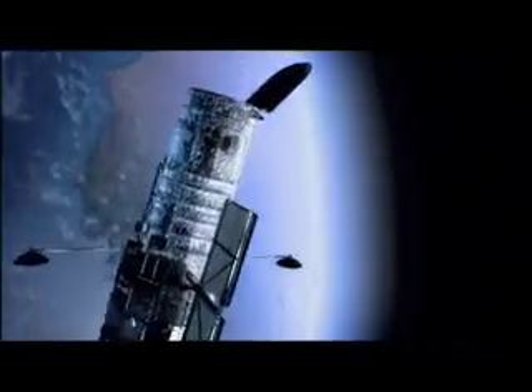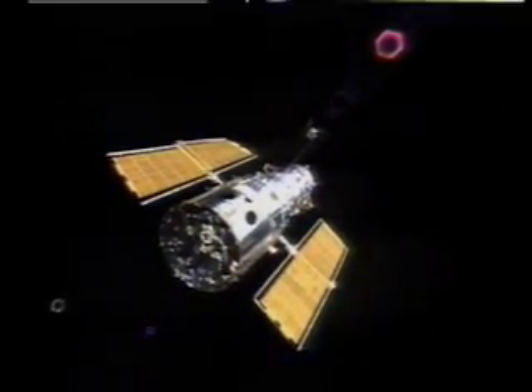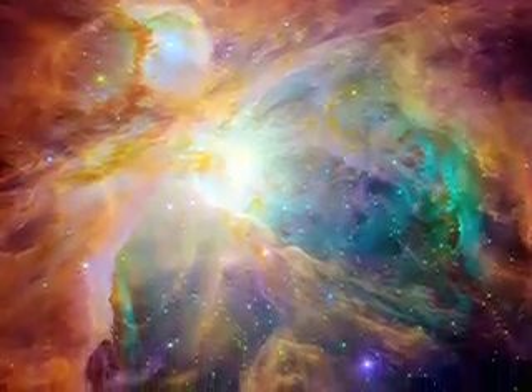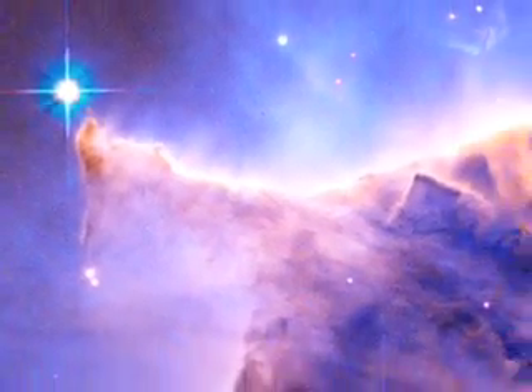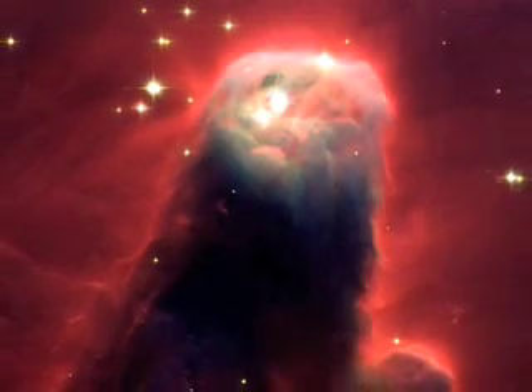In August 2008, Hubble made its 100,000th trip around Earth, having racked up about 2.4 billion miles. Astronomers have used findings from this celestial surveyor to publish nearly 7,000 scientific papers, making the Hubble Space Telescope one of the most productive scientific instruments ever built.